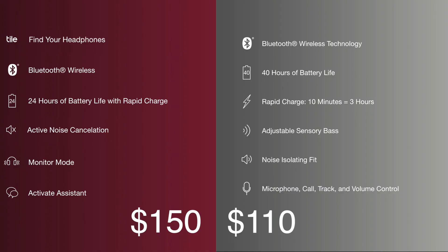So you flip them over and compare the specs and features that these two headphones have, and you notice that the $40 difference is just caused by some external features that you don't really need, so you decide to go ahead and buy the $111 version.